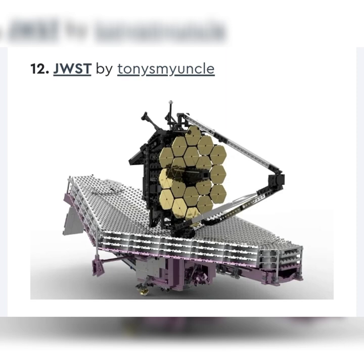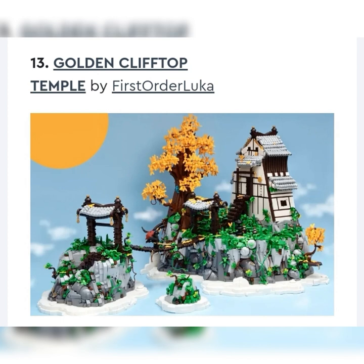Next up, we got the JWST by Tony's My Uncle — the James Webb Space Telescope, a collaboration between NASA, ESA, and CSA. This is a very big model, roughly to scale with a minifigure. LEGO has made space sets in the past through their own Creator theme with that Apollo set and spaceship. Very cool idea, but I wouldn't personally buy it — I don't really like the size, shape, and colors. It got 10,000 so a lot of people like it, but for the reason that LEGO makes their own space stuff, I would assume it's not going to be made.